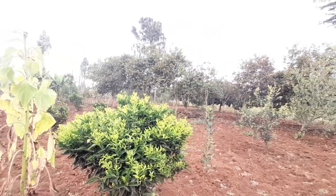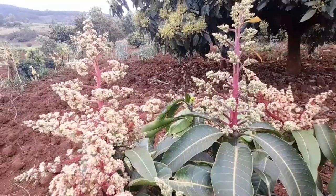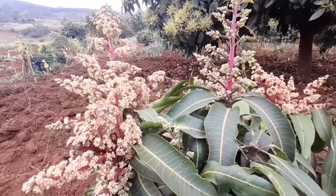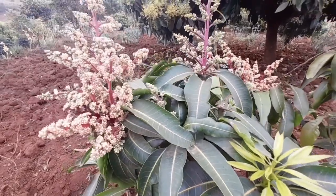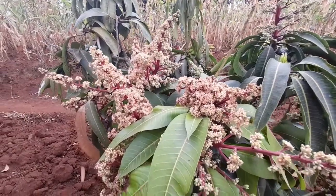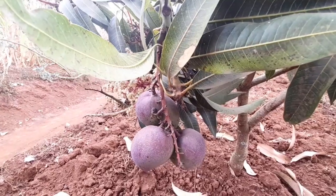He also has mangoes. This is the apple mango variety and it doesn't grow so tall — it grows very short, so anybody can pick it. It grows with very beautiful, very huge fruits, like those that grow from Ukambani. Wow!